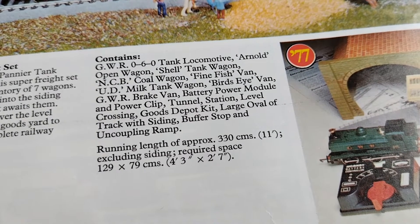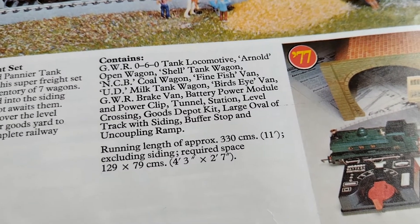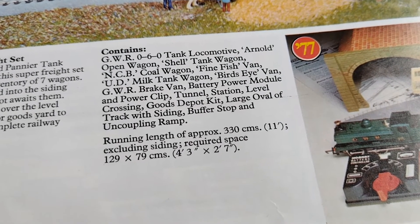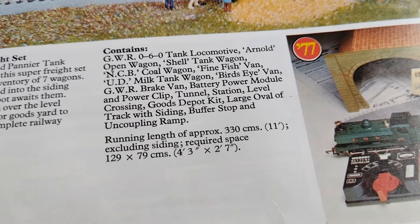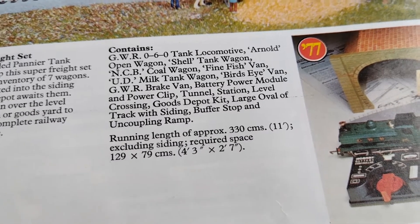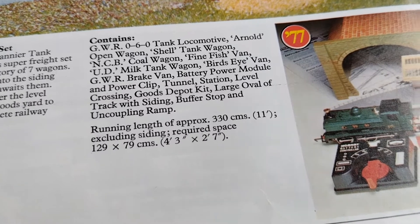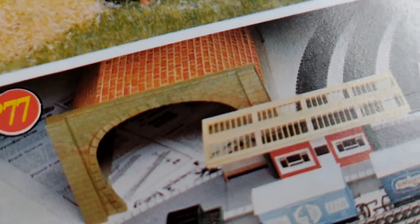So you got the GWR 0-6-0 tank locomotive, the Arnold Sands open wagon, the Shell tank wagon, the NCB coal wagon, a fine fish van, the UD milk tank wagon, Bird's Eye van, GWR brake van, battery power module and power clip, tunnel, station, level crossing, goods depot kit, large overlap track, siding, buffer stop, and uncoupling ramp.